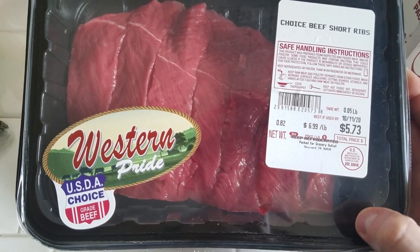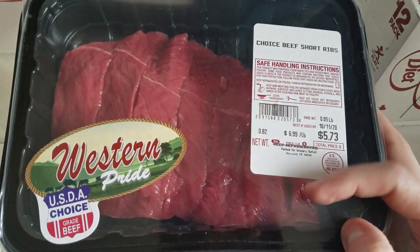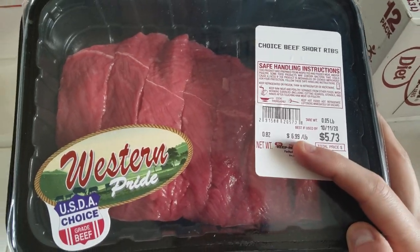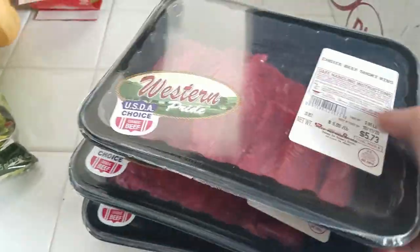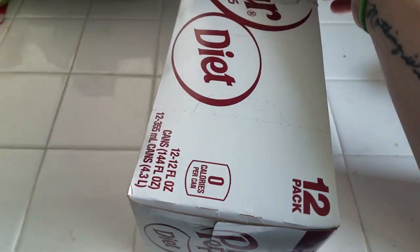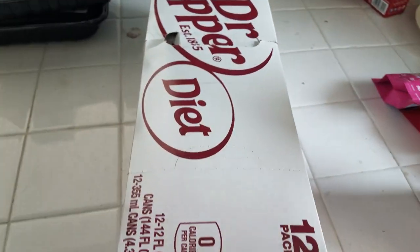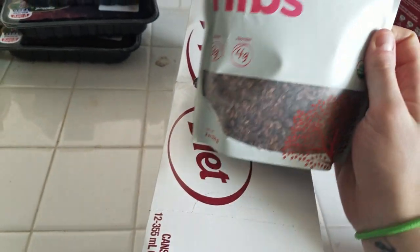I was able to get some more of these beef ribs — I kind of bit the bullet. I think the price is more expensive than it used to be, but I got three of them. They're just so tender and I really want to make Mongolian beef with them. I also got a 12-pack of Diet Dr. Pepper because I want to be drinking more instead of eating more.